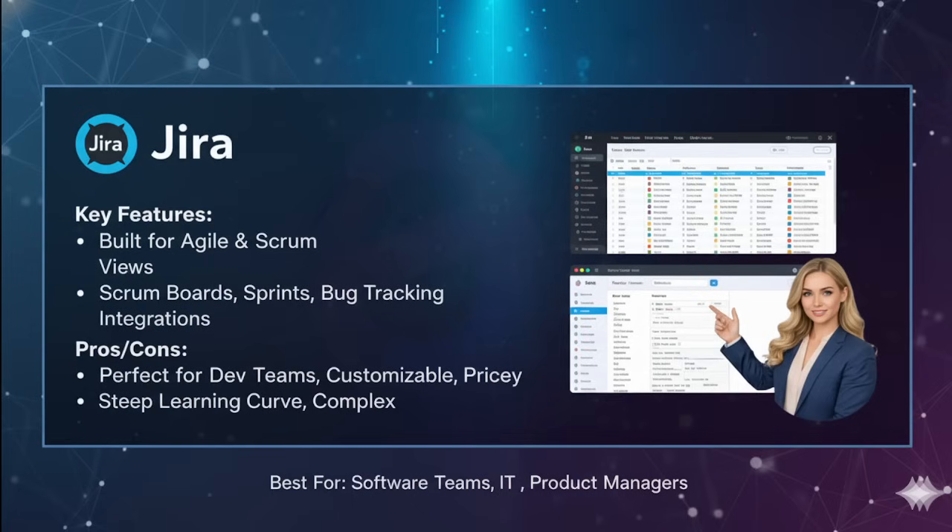Jira's features include Scrum boards and Kanban boards, sprint planning and backlog management, advanced bug and issue tracking, and reports like velocity charts, burndown charts and release tracking. It also integrates seamlessly with developer tools like GitHub and Bitbucket, which is an additional advantage for DevOps workflows.